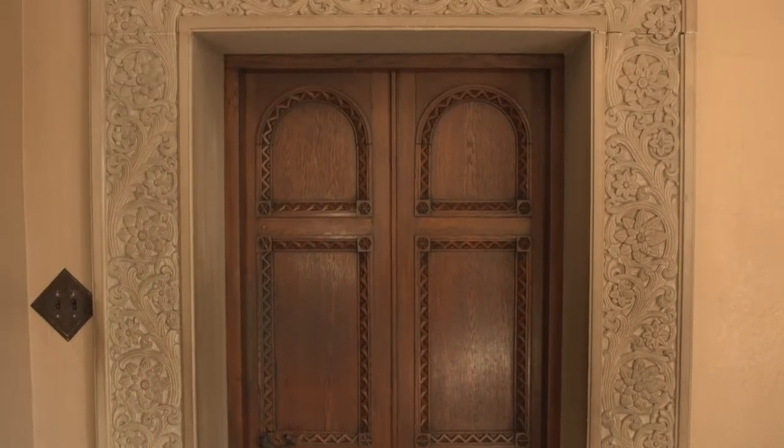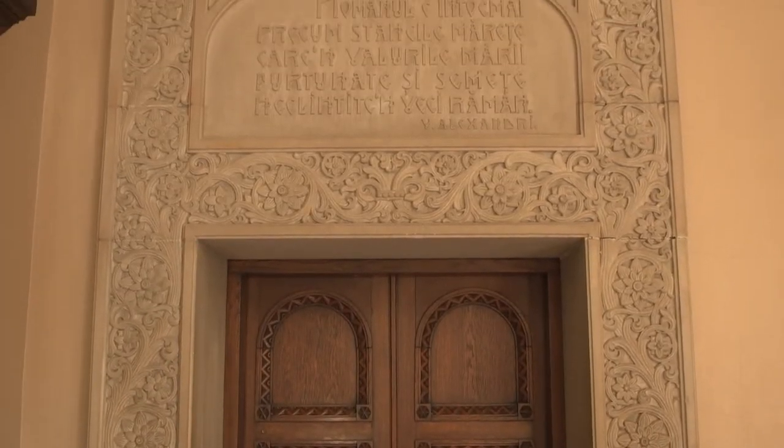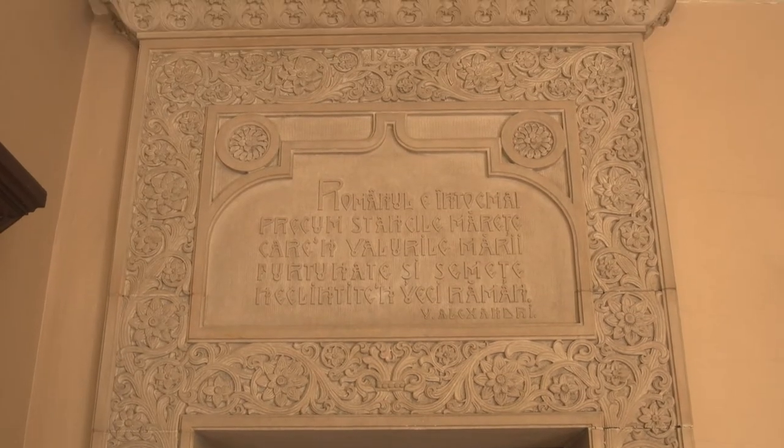A poetic quote above the door reminds us of the unyielding nature needed against the vagaries of the world.